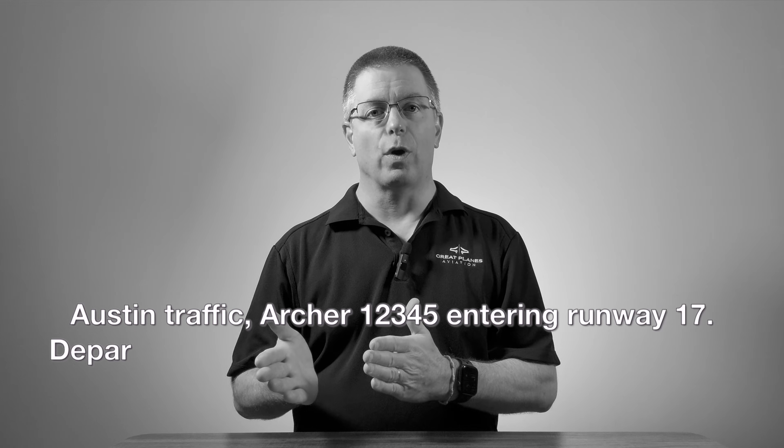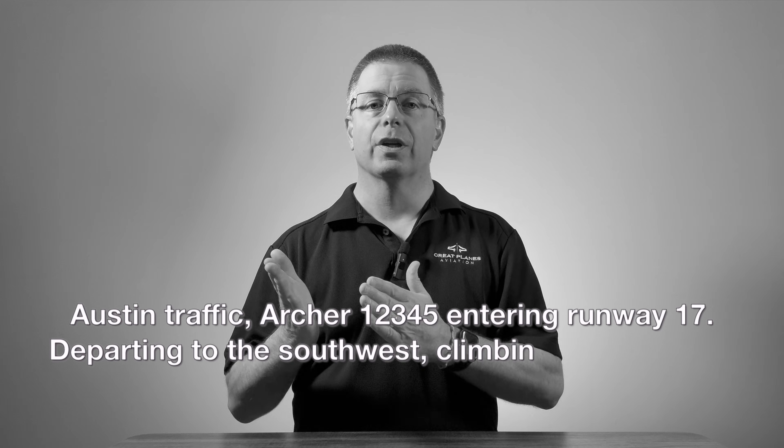Notice that we open and close with the airport name. This is especially important on frequencies like 122.9, where multiple airports share the channel. Once we're ready to depart and we've checked to make sure other aircraft aren't on short final, we announce: 'Austin traffic, Archer 12345, entering runway 17, departing to the southwest, climbing to 4,500 feet, Austin.' If staying in the pattern, modify slightly: 'Austin traffic, Archer 12345, entering runway 17, remaining in the pattern, Austin.'